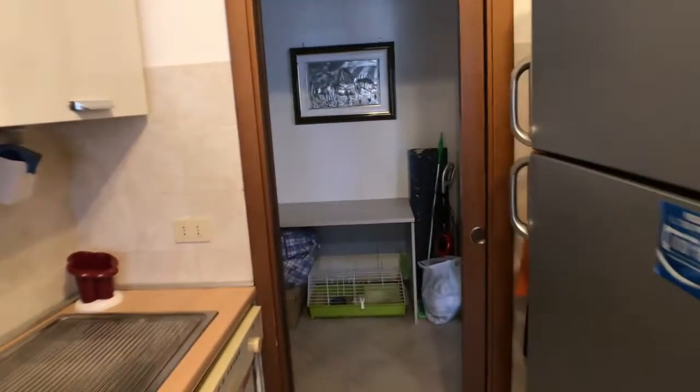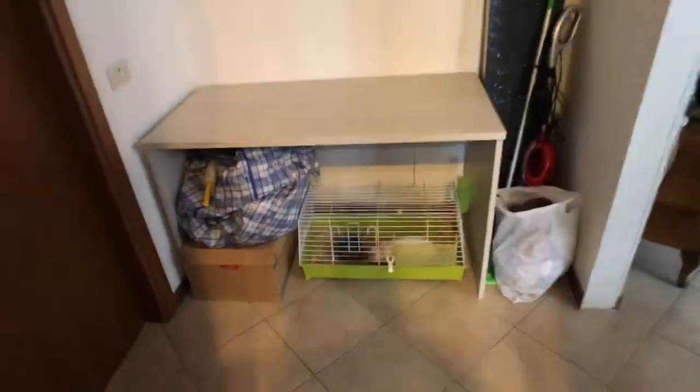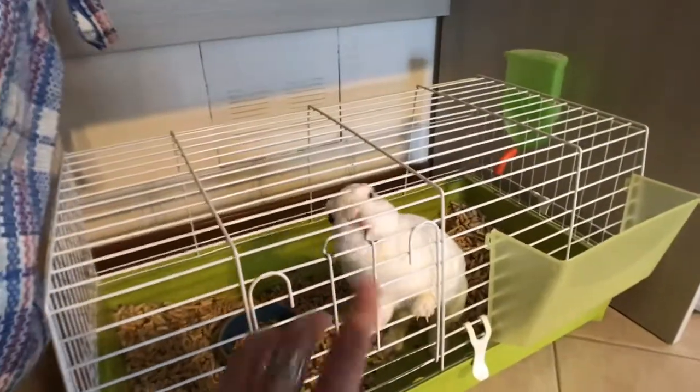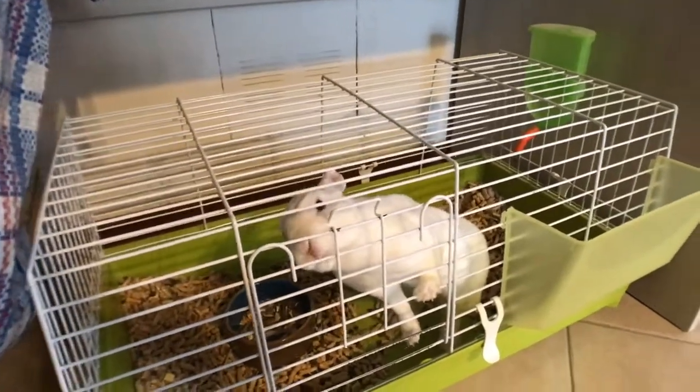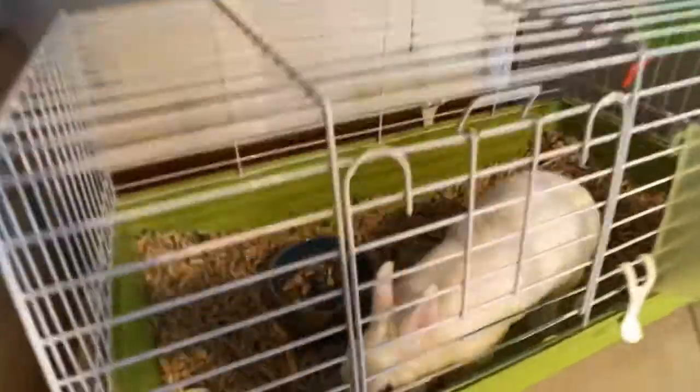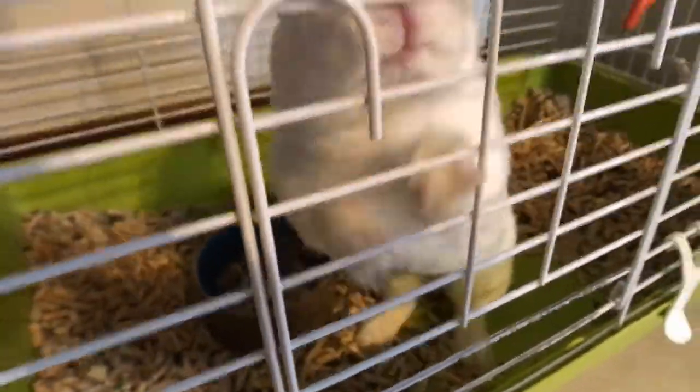And here I will introduce you to this little rabbit. Hello! So this one is a pet of the house, so animals are welcome, as long as they can get along with this little buddy here. Ciao!